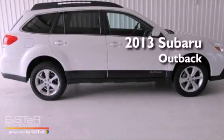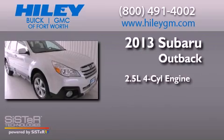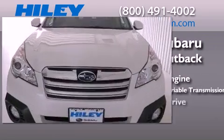This is a brand new 2013 Subaru Outback. It features a 2.5-liter four-cylinder engine, a continuously variable transmission, and all-wheel drive.